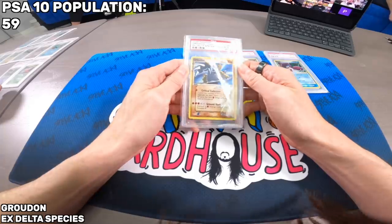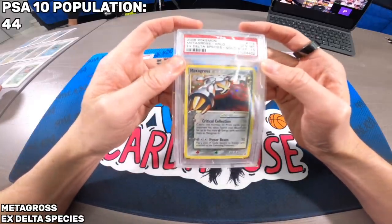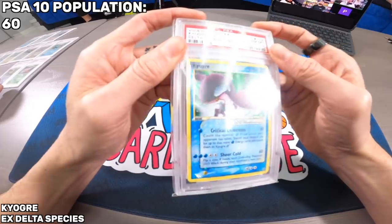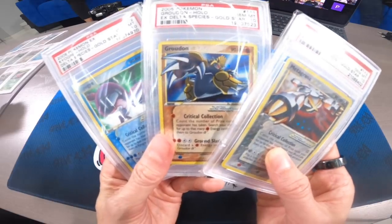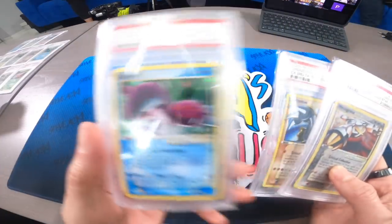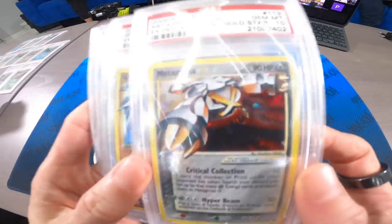The EX Delta Species Gold Stars: Metagross, Kyogre, and Groudon. Pop reports: Groudon 59, Kyogre 60, Metagross 44. Metagross having the lowest pop might be a clear example of it being less popular than the other two, which also affects its price point — lower pop with less demand doesn't necessarily drive value the same way.